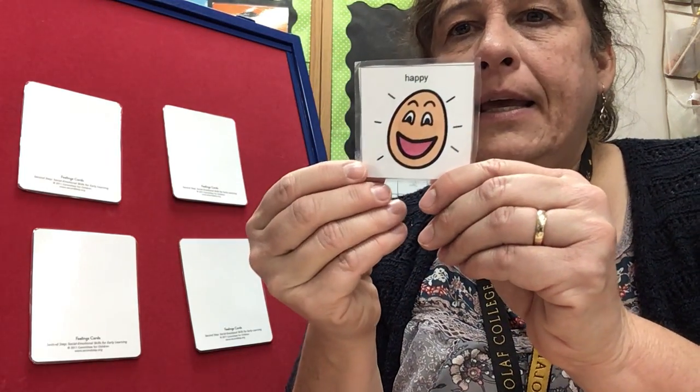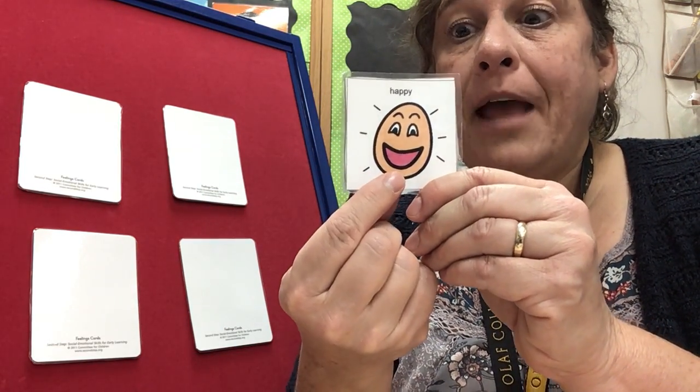How do we look when we feel happy? When I feel happy, my mouth smiles, my cheeks go up, my eyes kind of close a little bit. That's what I look like when I feel happy.